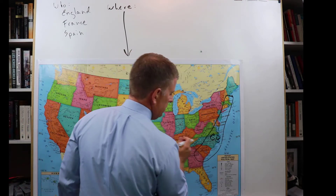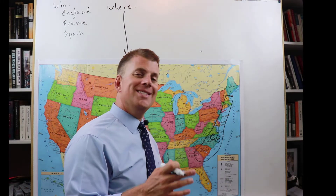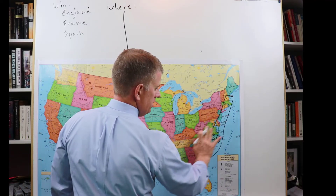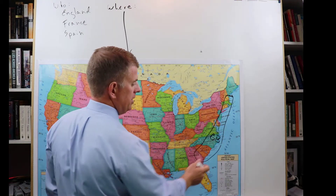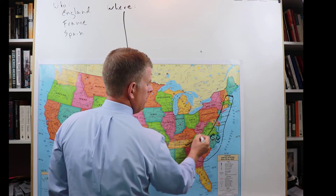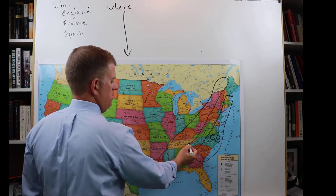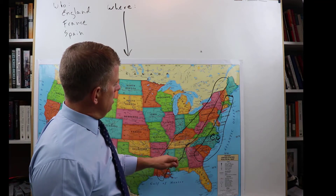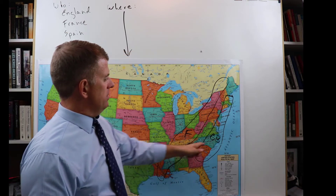France was on the other side of the mountain range, and that mountain range will be important later when we talk about the French and Indian War and the causes for the American Revolution. For now, know that the British colonies — explorations and then settlements — were on the east side of the mountains, and the French were on the other side. A great big area. I'll put a big F there for France.